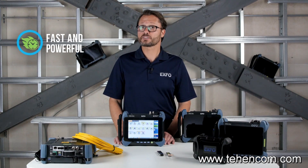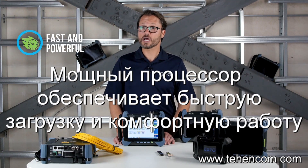The FTB1 Pro platform's high processing power means a faster boot-up time, so you can start testing quickly. Switching time between applications is fast, and you'll have the ability to send the unit into hibernation or sleep modes to save battery power.